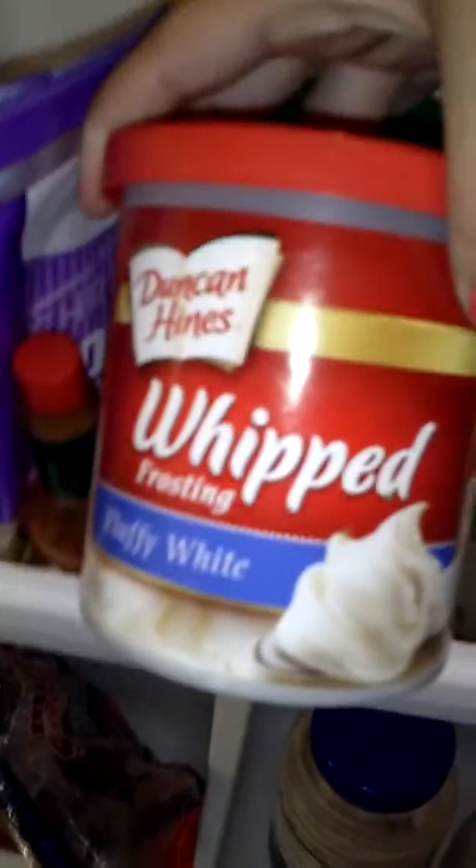This is the door. Got some more frosting — oh my gosh, it's kind of nasty. Juice that's never even been opened. And condiments.